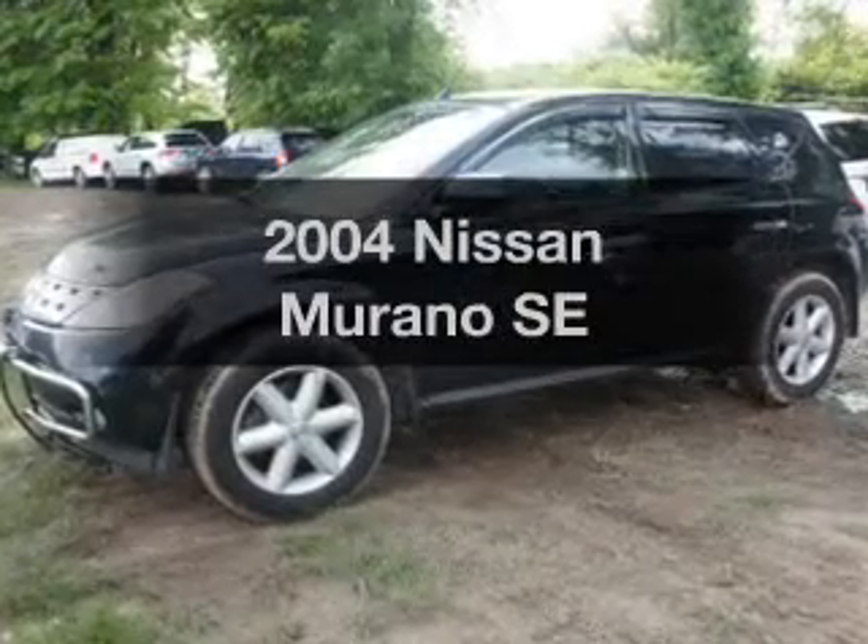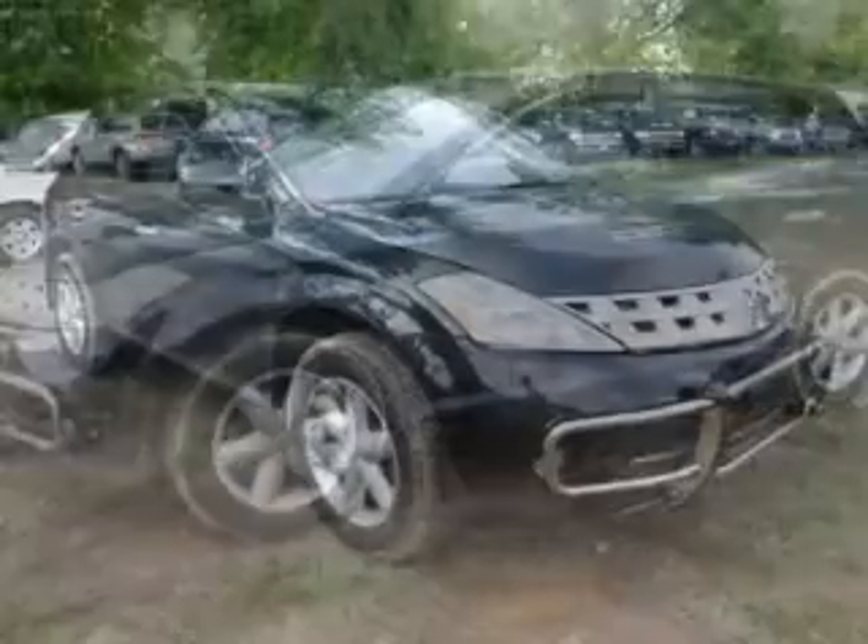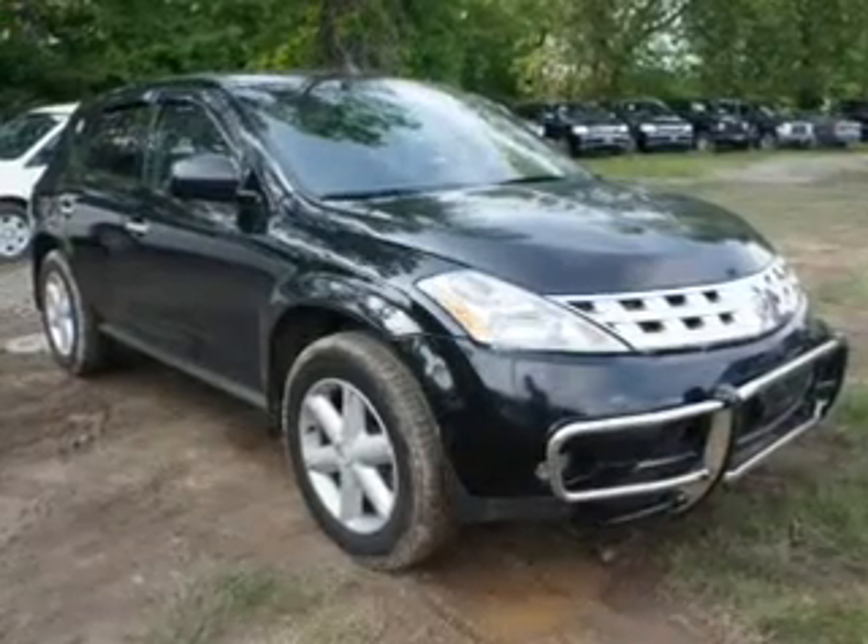Imagine yourself in this 2004 Nissan Murano. If you're looking for a first-rate auto, this one could be yours today.